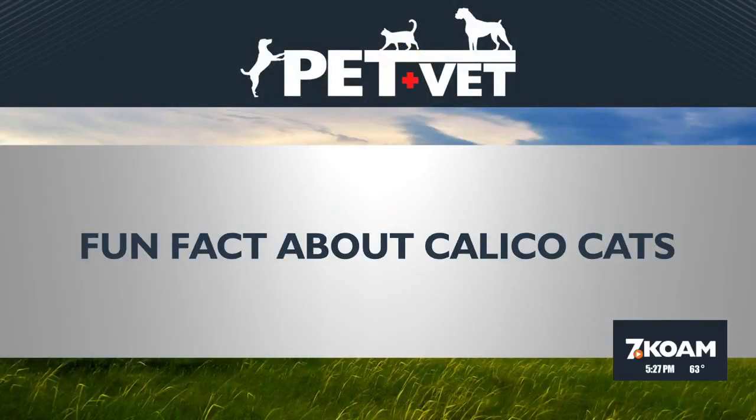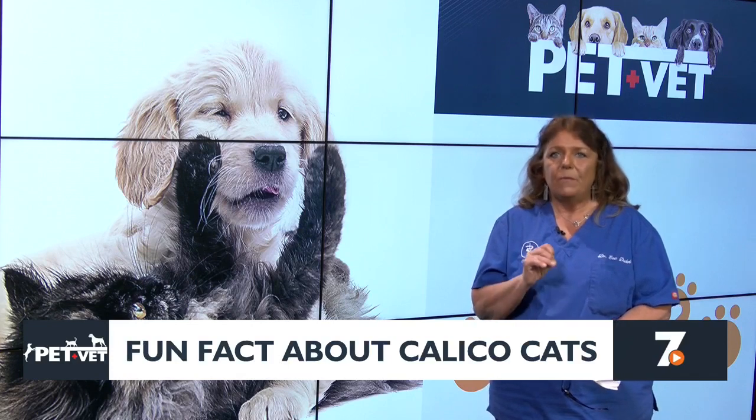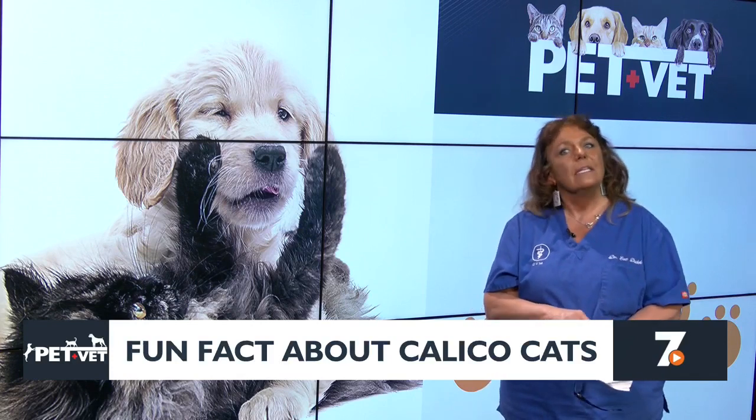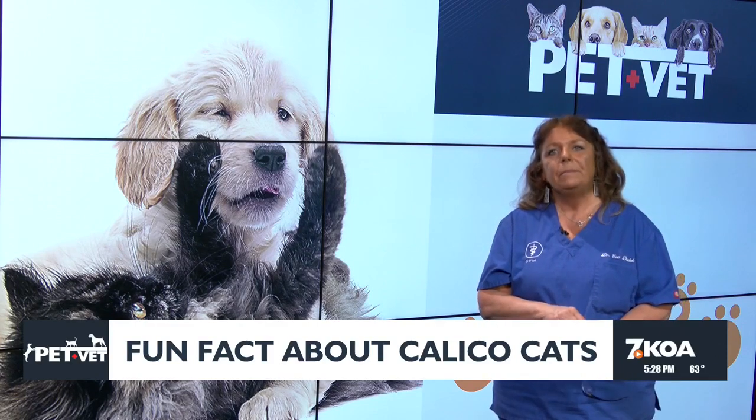Domestic cats have a wide variety of coat colors and patterns, the result of various genetic combinations. Our pet vet on call today has a fun fact about calico cats. The gene for the color combination of orange with another color is on the X chromosome, and it takes two X chromosomes to produce the calico pattern. Since two X chromosomes means female, a calico cat will almost always be a female.